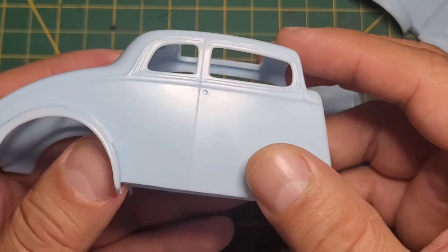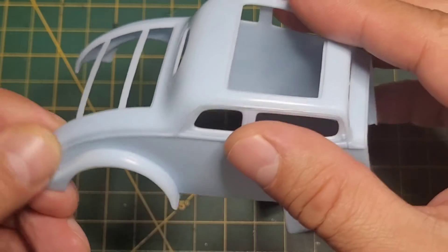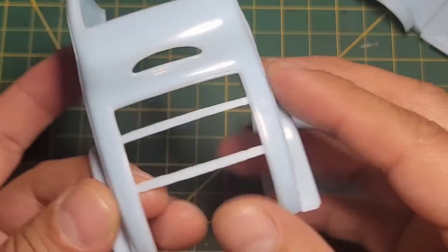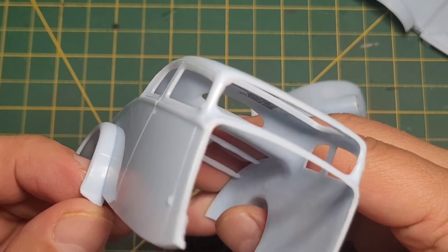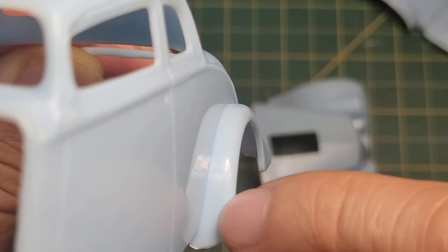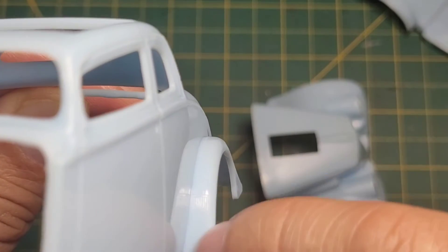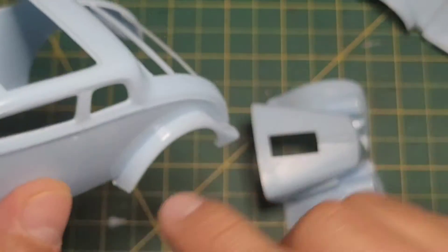Okay, starting with the body — I understand they've retooled this. There's a little bit of flashing and the mold lines aren't too bad. There's something here that's not supposed to be there, some kind of protrusion — that'll have to be sanded smooth. Not sure what that's about but it was obviously from an earlier release and shouldn't be there.